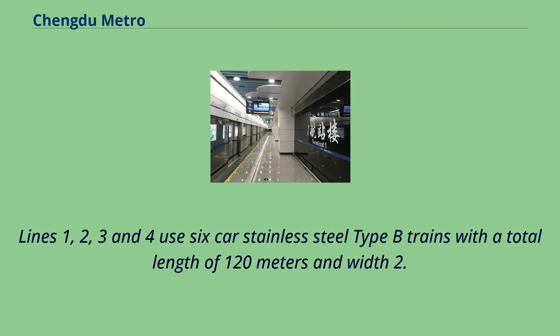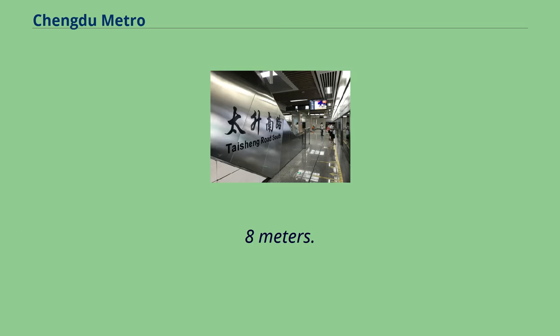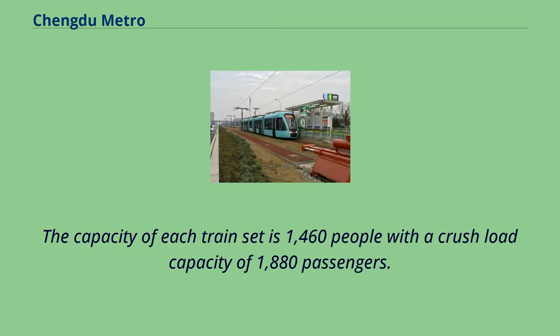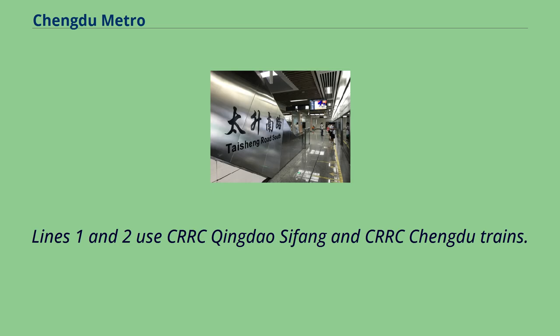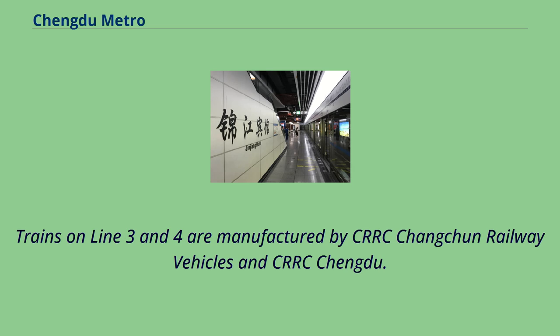Lines 1, 2, 3, and 4 use six-car stainless steel Type-A trains with a total length of 120 meters and width of 3 meters. The capacity of each train set is 1,460 people with a crush load capacity of 1,880 passengers, and a maximum operating speed of 80 km/h. Lines 1 and 2 use CRRC Qingdao Sifang and CRRC Chengdu trains. Trains on Lines 3 and 4 are manufactured by CRRC Changchun Railway Vehicles and CRRC Chengdu.